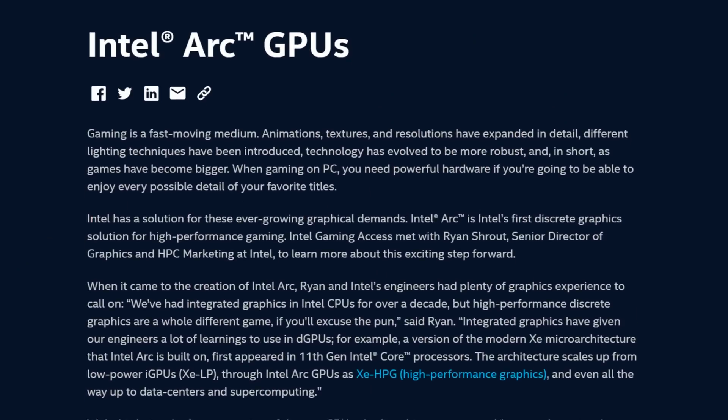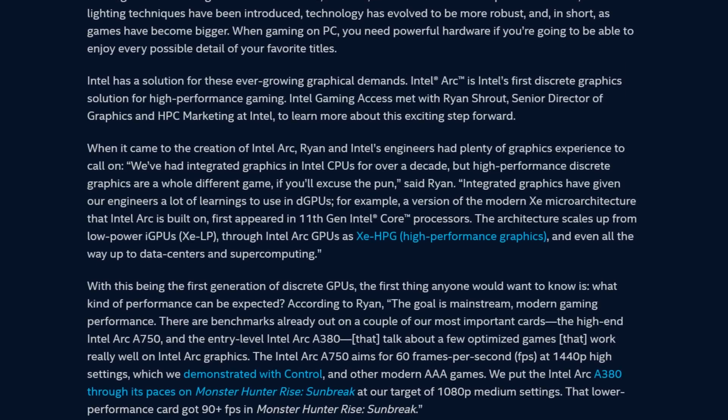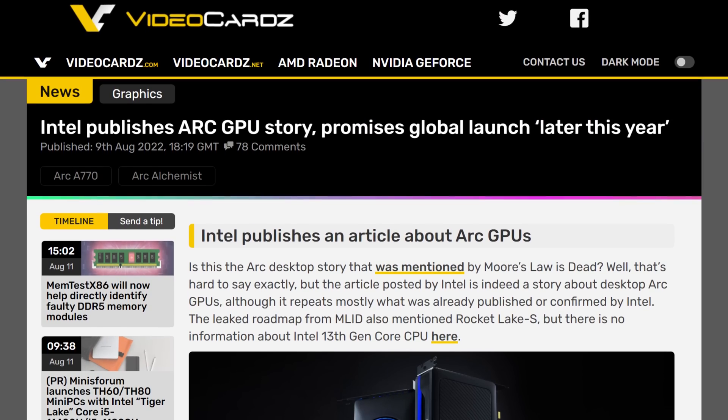Let's get started with Intel. The company has been on a marketing spree for quite some time now when it comes to their GPUs. A couple of days ago, they released a really long blog post about how and why the ARC division of the company came about. At some point they even started to describe the GPUs physically, which no one cares about, Intel. The only relevant info about that blog post was their promise to have a global launch later this year. Anyways, all this to say that the blog post was pretty much useless.